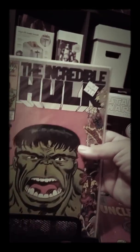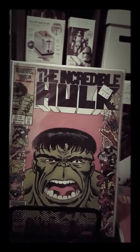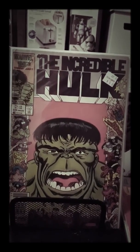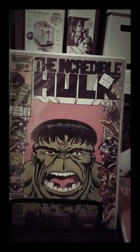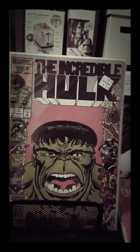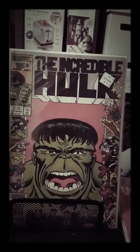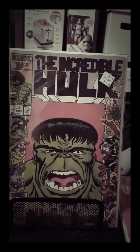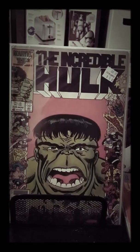I just got these today — went to Half Price Books and somebody had just sold them all. They were putting them out, so I got first picks. Pretty awesome. This is Incredible Hulk number 325. Each main character has their own cover on this issue, which is pretty neat.